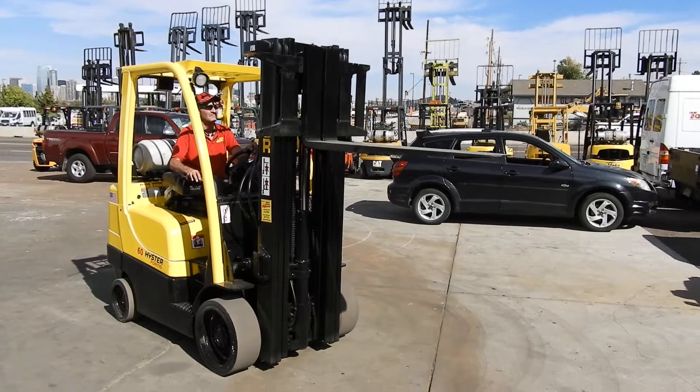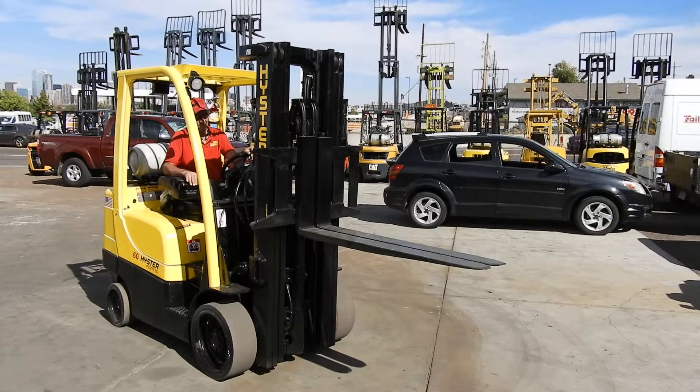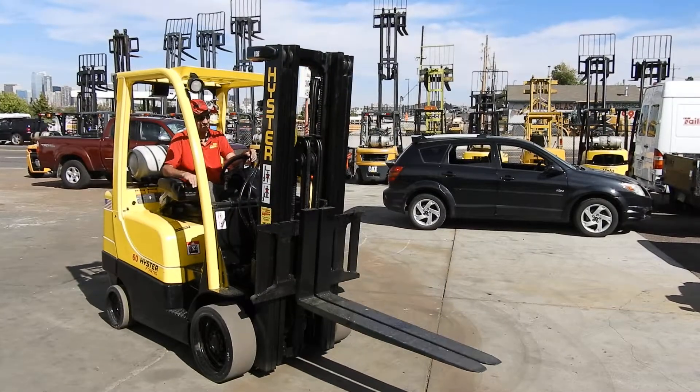You can come check out this forklift at either store in Denver or Fort Collins, or online at abetterforklift.com. Appreciate you very much for watching. Thank you.